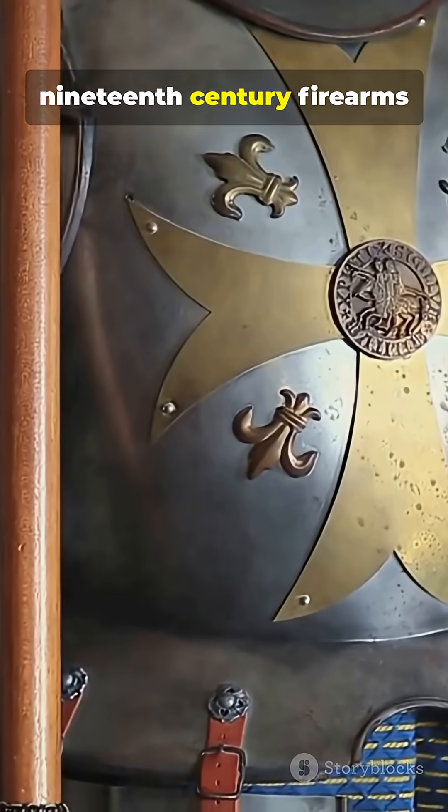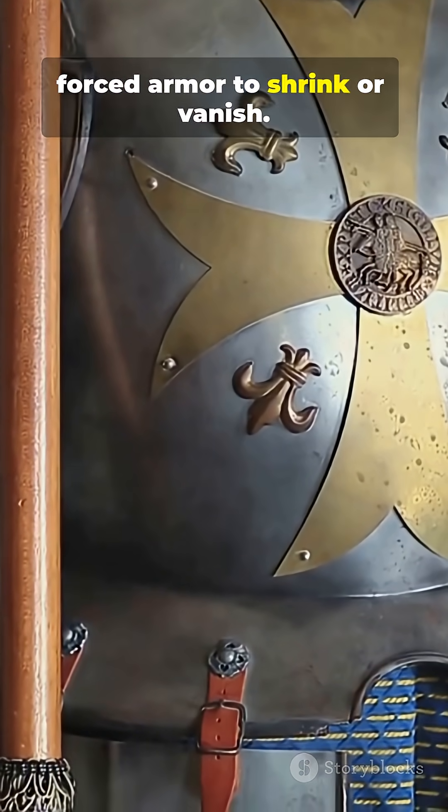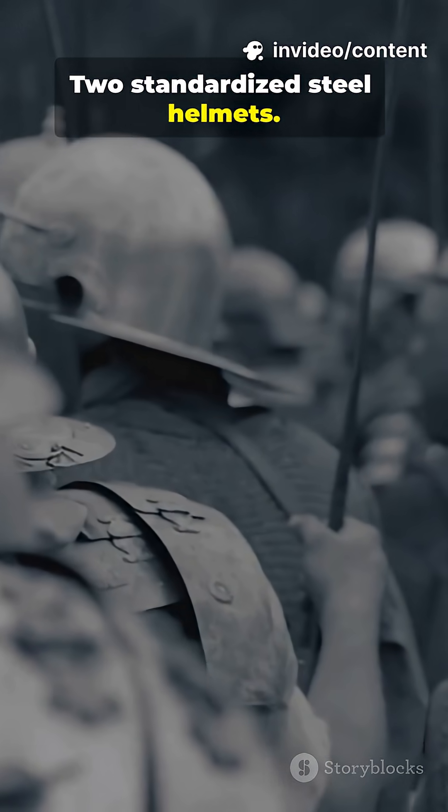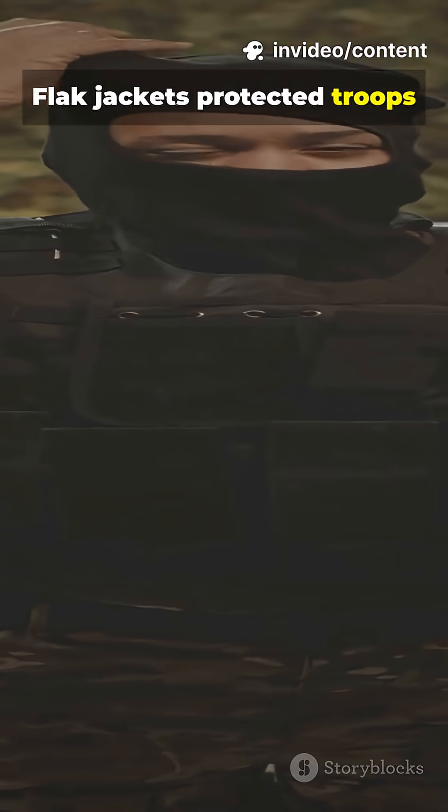17th through 19th century firearms forced armor to shrink or vanish. World War I and World War II standardized steel helmets. Flak jackets protected troops from shrapnel.